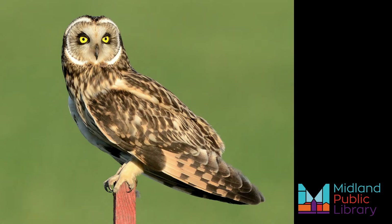Short Eared Owls. This mid-sized, tawny brown, mottled owl is widely distributed across North America. These birds mostly hunt in the daytime when voles, their favourite meal, are active. These owls build their nests on the ground in open areas and are not particularly vocal.